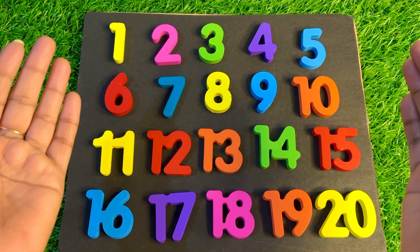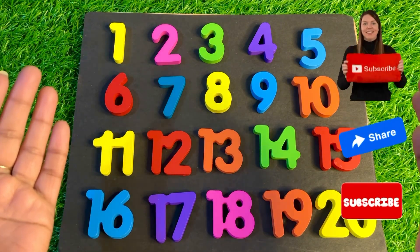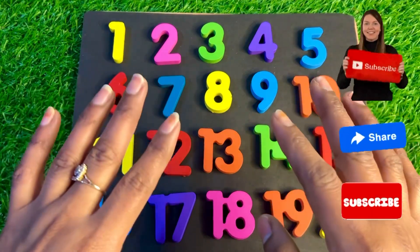Congratulations guys, we did it! Okay, meet you soon in the next video. So don't forget to like, subscribe, and share this video. Bye-bye kids, take care!